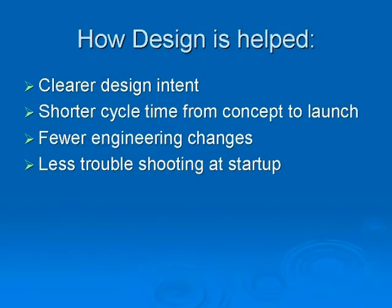Your multifunctional team is able to give production a drawing that will assure fewer engineering changes, fewer use-as-is parts, and less troubleshooting.